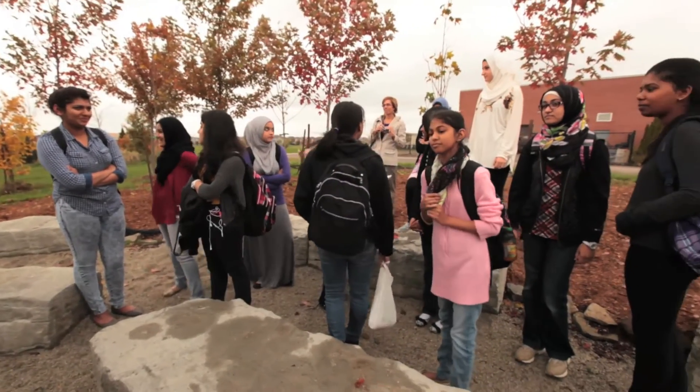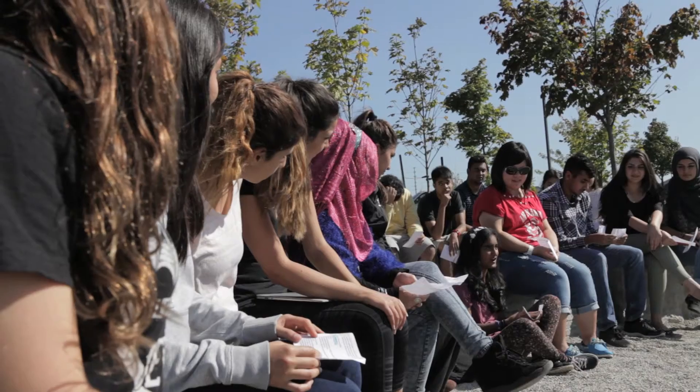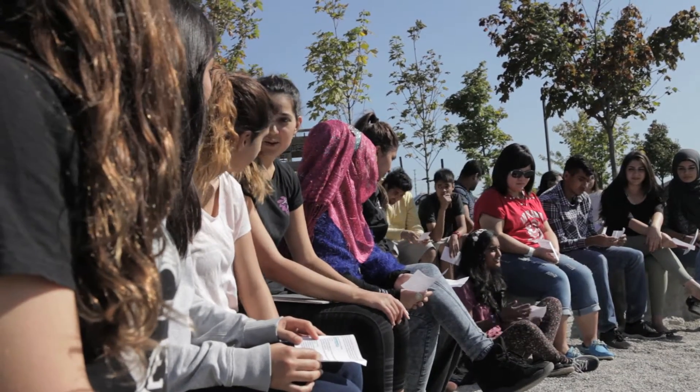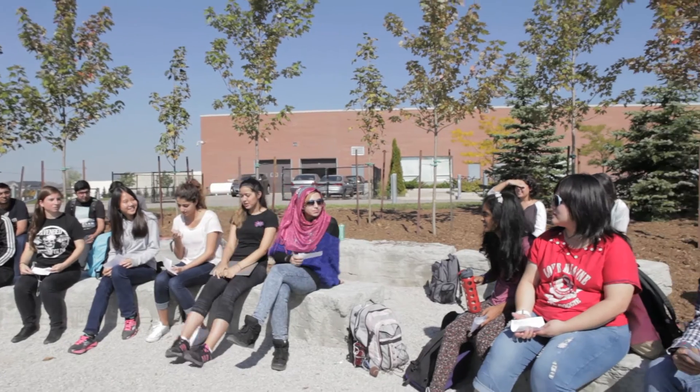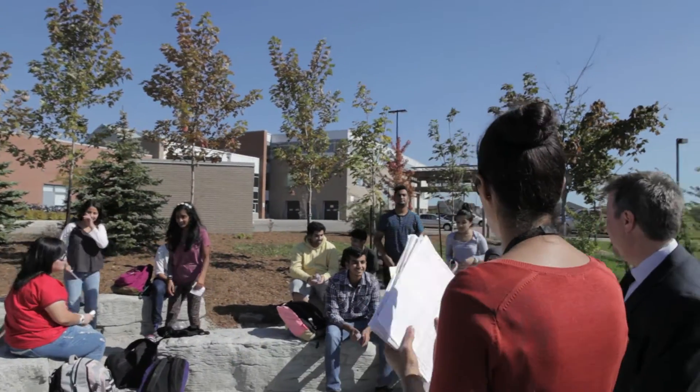Students use this place as a place to congregate during lunchtime, before and after school. But the real purpose is for classes to come out here to use this space as an outdoor, environmentally friendly space for teaching and learning. All of my classes — the first thing they ask is, are we going to the outdoor classroom today? I do make a lot of use out of it.